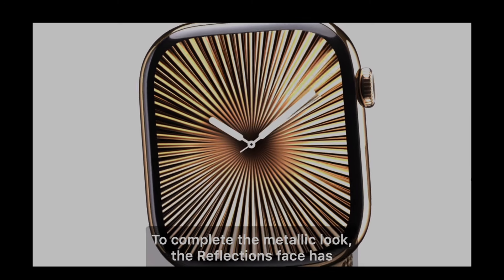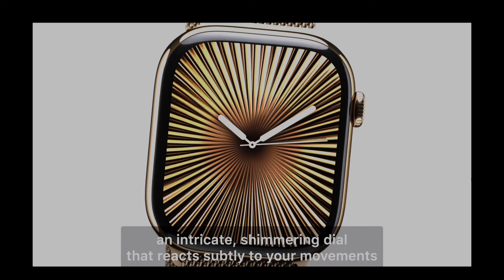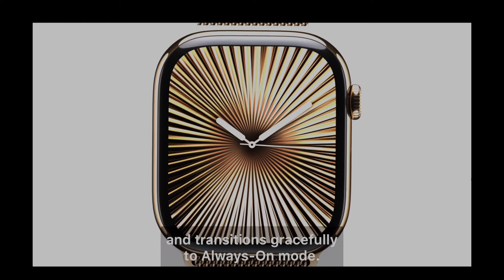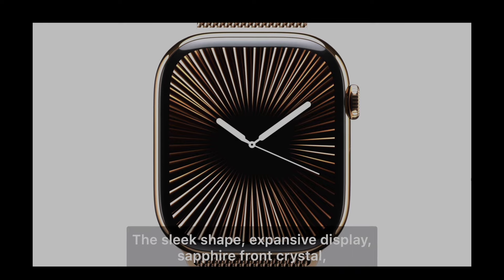On top of all that, the Reflections watch face is a real eye-catcher. It reacts subtly to your movements and transitions smoothly to the always-on display mode. It's the most refined look Apple has given its watch yet.